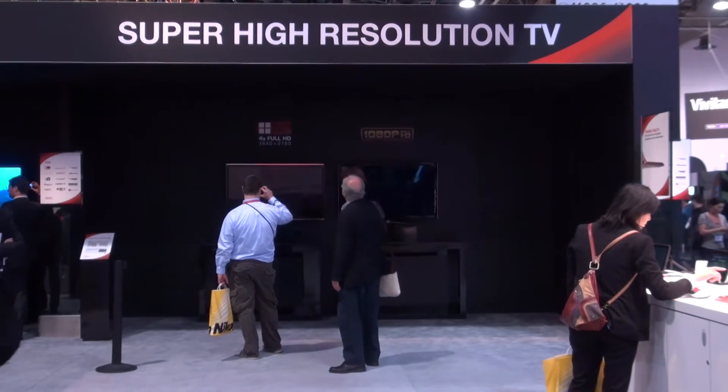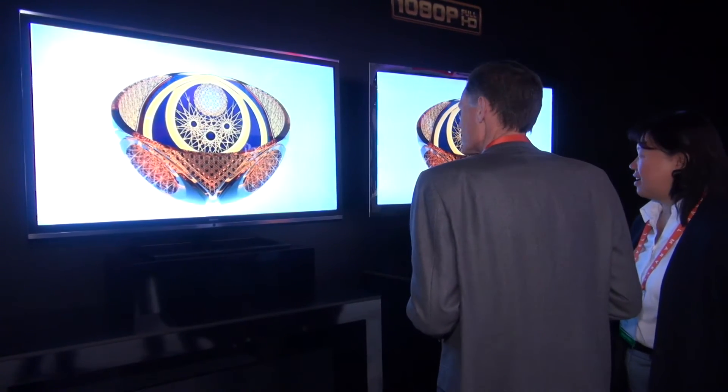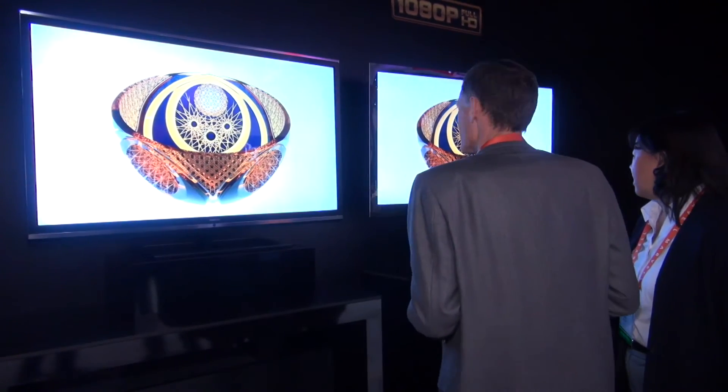Quad HD, or 4K, offers four times the resolution of the HD sets which we've had on the market to date. These models don't come cheap — Toshiba's Quad HD and glasses-free 3D models are £8,000 to buy, but they are available in 2012. It's new technology, it's interesting technology, and the prices will come down eventually.